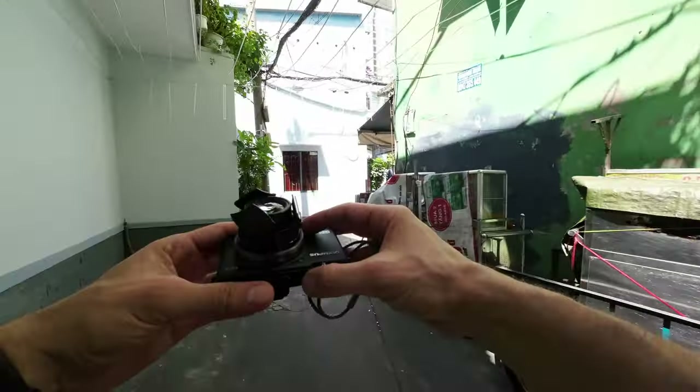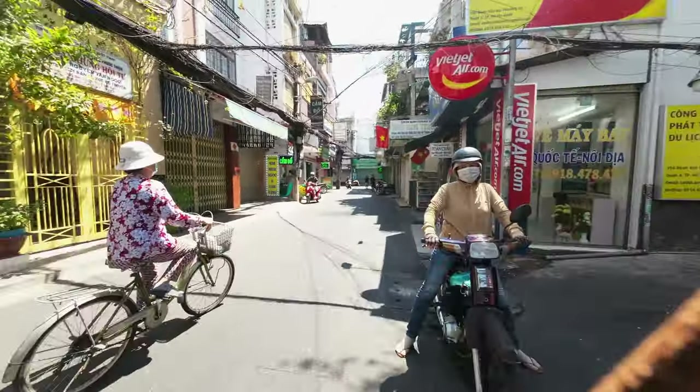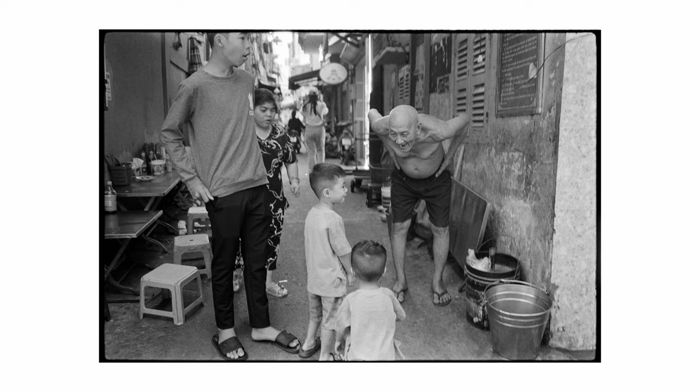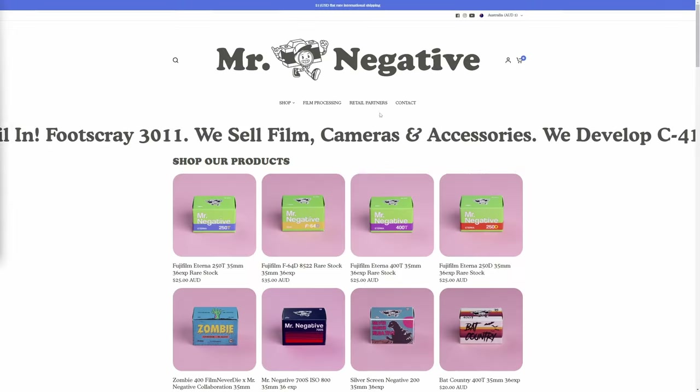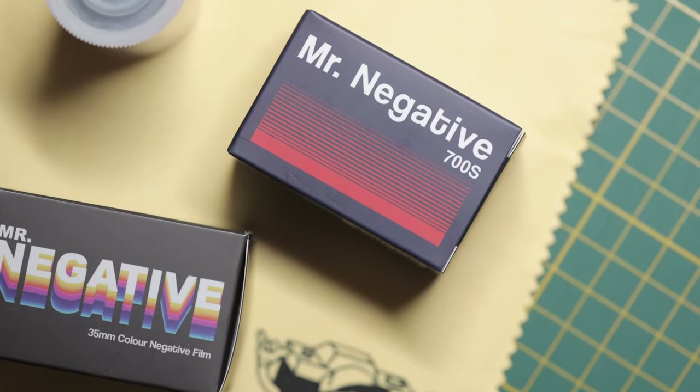Welcome to today's POV street video street process episode from Hanoi in Vietnam. If you watched the last episode, that was in Ho Chi Minh City — we only had one full day there as well, and I shot black and white Kent Mere 400 on the Leica. I'm now shooting some Mr. Negatives 500T variation, or 700S as they call it.